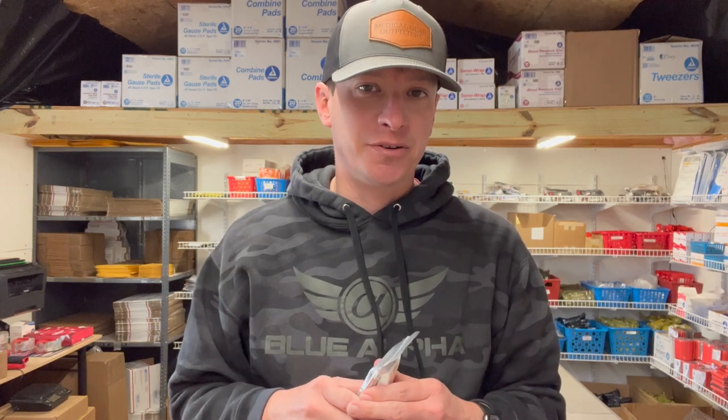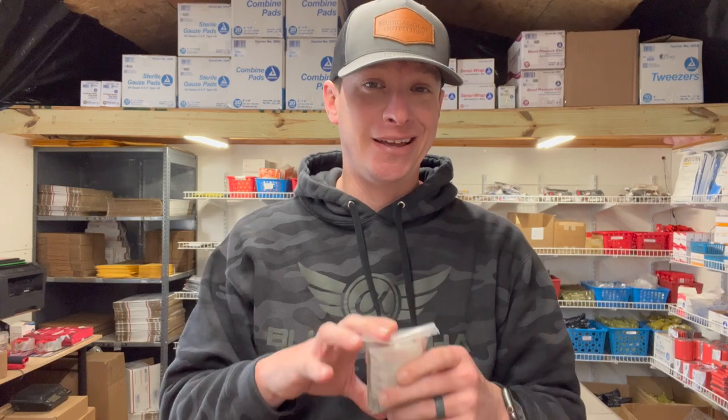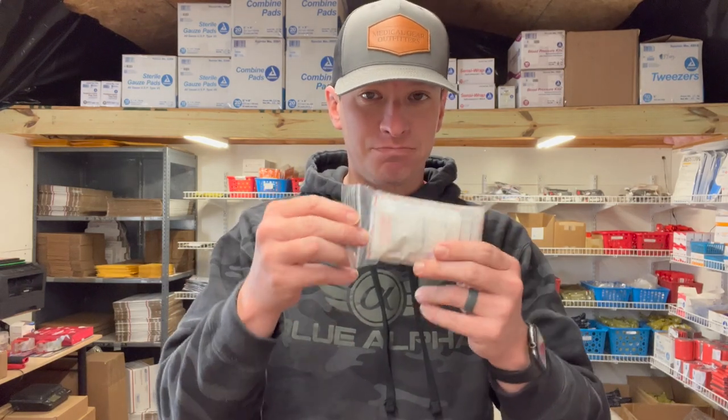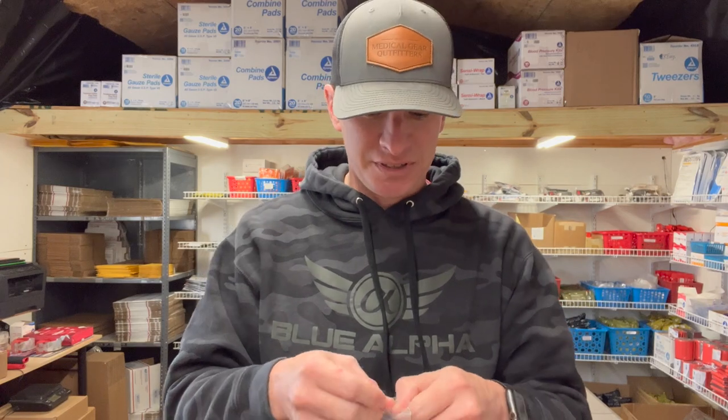Hey, welcome to another product review from Medical Gear Outfitters. We're going to take a look at one of our most popular kits — our smallest kit, the boo-boo kit. It comes with everything you need for minor boo-boos, ouches, scratches, small stuff — minor injuries that you're probably going to use the most. We'll open it up and take a look. I'll put a full list down below. It's packed pretty tightly.